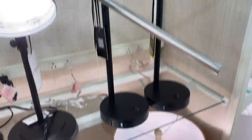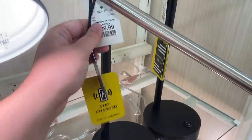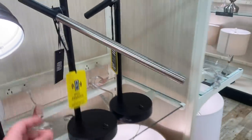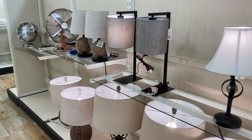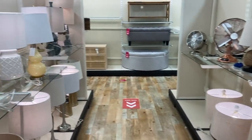A few videos ago I bought these lamps in gold, and I found out they also have them in black, which I really like. They have the USB port. I feel like the silver detailing is a little weird, but I always like a nice black lamp because it can work pretty much anywhere.